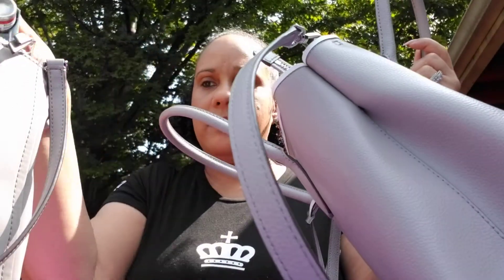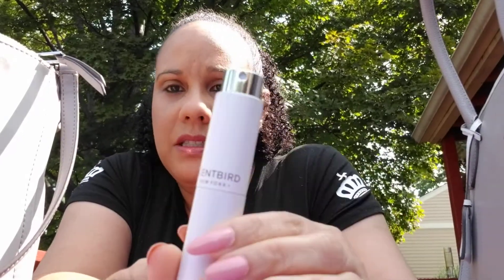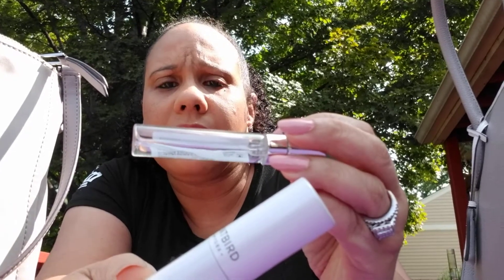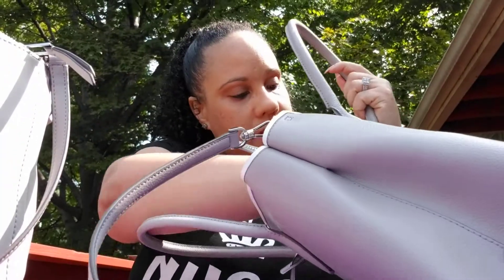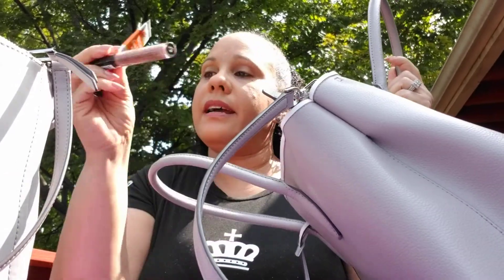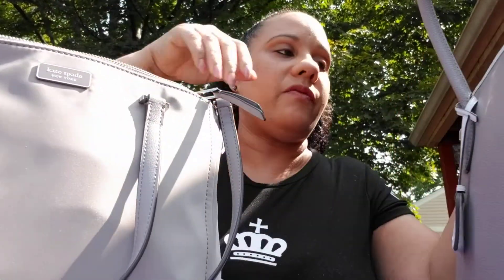I got my keys, my inhaler. I got my Scent Bird — do y'all know about Scent Bird? In this one I got Katherine Malandrino. It smells so good, I love it. So that's what I got in there. In the pocket I got some lip gloss — let me put that in the other pocket up here — and some lotion. I got those in there for easy access.